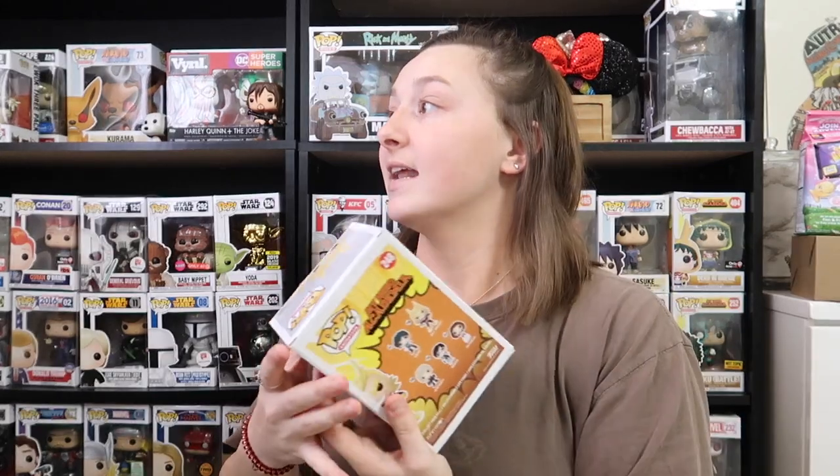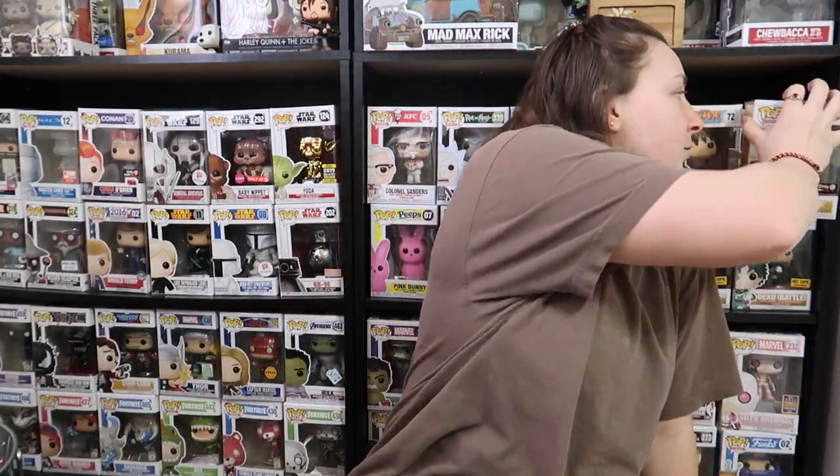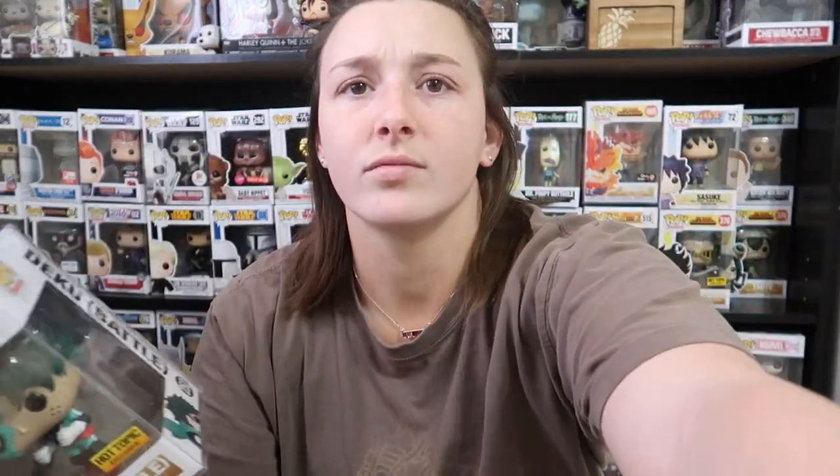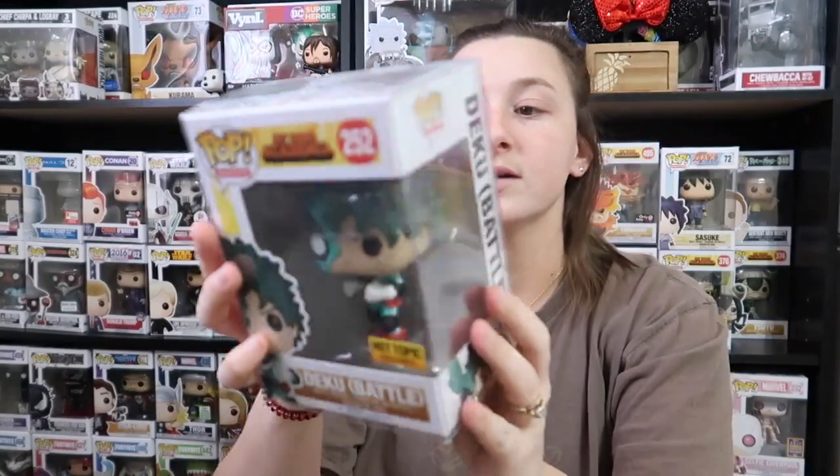That was the second pop, and we'll go over prices in a second if there are any online. Jonathan did give me some hints — he told me one was a Comic-Con exclusive, and one helps with a set that we have. It's part of this set right here — really cool. I have a feeling this next one is probably another My Hero pop, so I'm not gonna look. I'm gonna attempt to take it out.